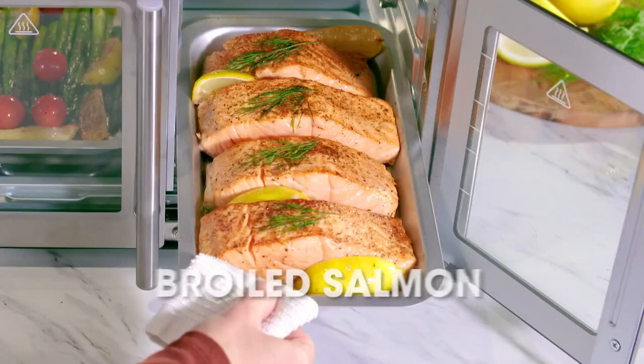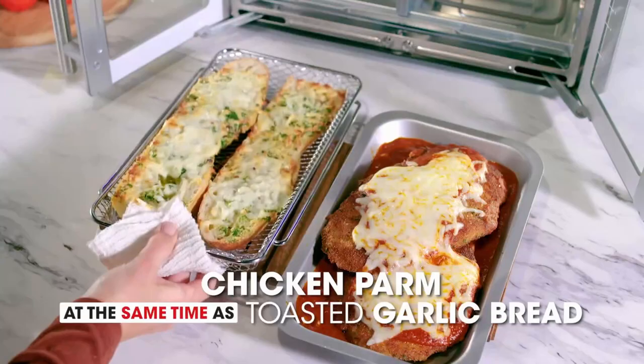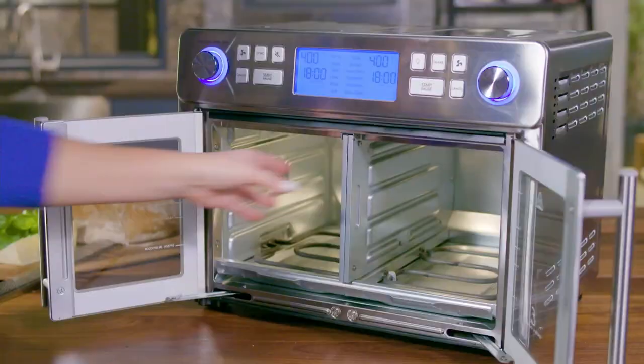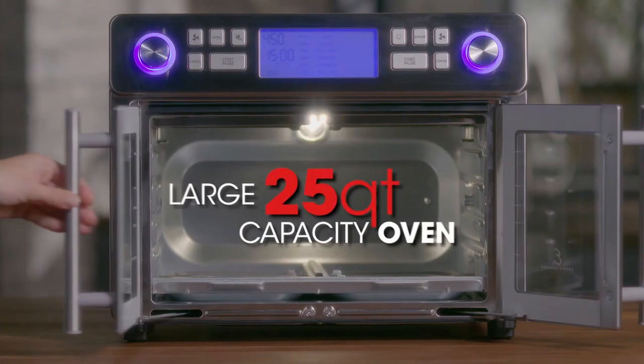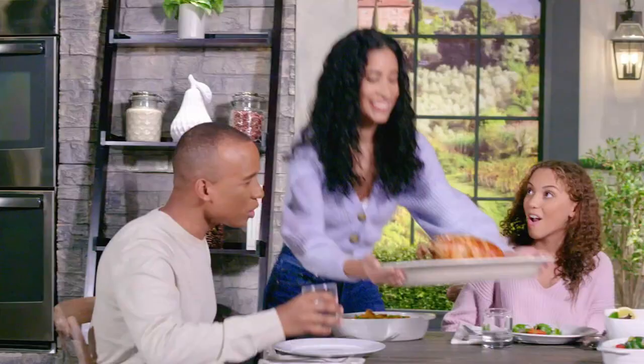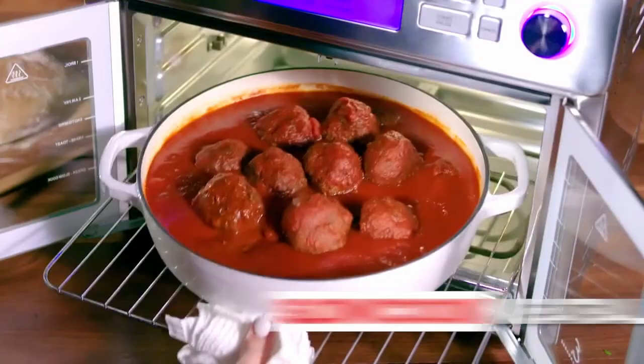Grilled burgers finish at the same time as air-fried french fries. Broiled salmon at the same time as roasted asparagus. Chicken parm finishes at the same time as garlic bread. Remove the center divider and it's also a large 25-quart capacity oven for delicious family-size meals that cook fast — up to 60% faster. Bake golden brown homemade bread, slow cook a pot of meatballs, delicious savory chili, or a mouth-watering roast. With Dual Zone, it's never been so easy to cook Monday-to-Sunday complete family-size meals.